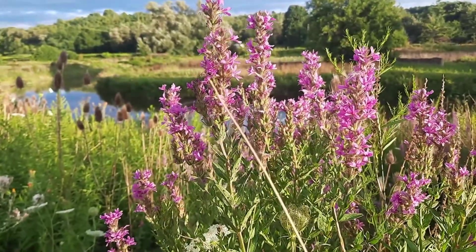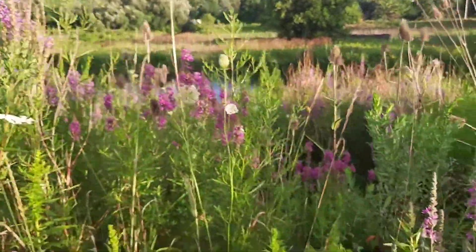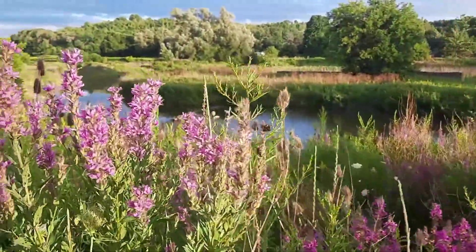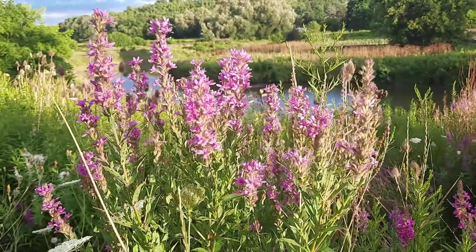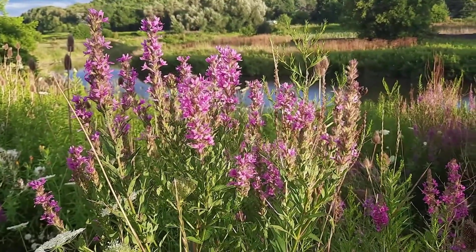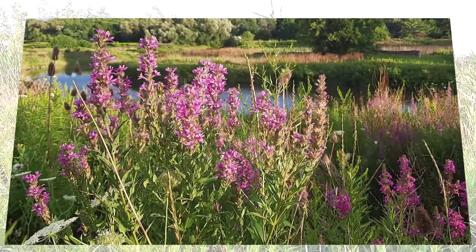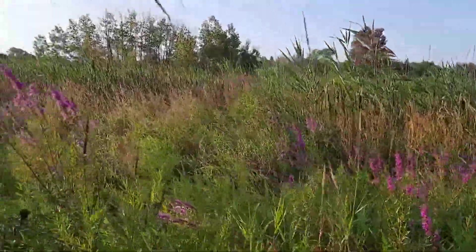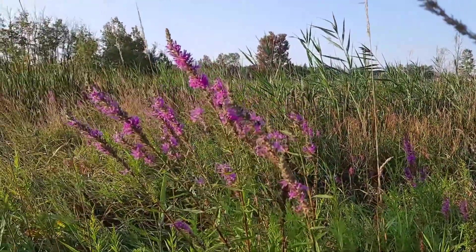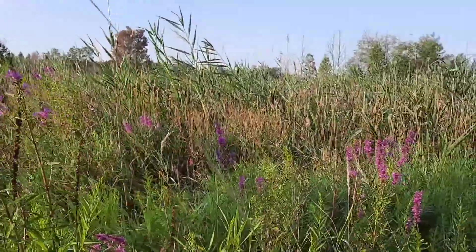Karen from ediblewildfood.com here, and today's video is about the purple loosestrife. It's a common wetland plant that has caused a lot of strife — pardon the pun — for conservationists. Today we're going to explore the goodness of purple loosestrife. This is a perennial semi-aquatic plant native to Asia and Europe, but it's made itself quite at home here in North America as well.